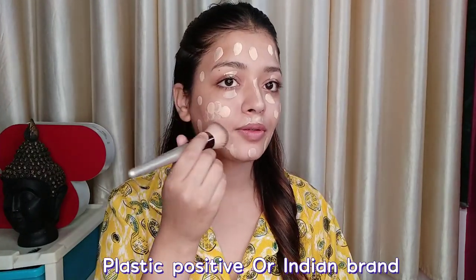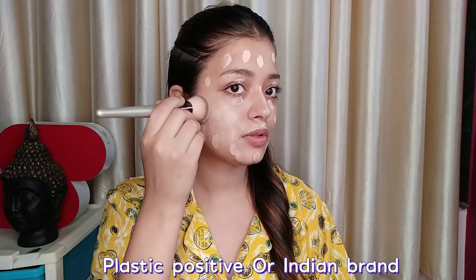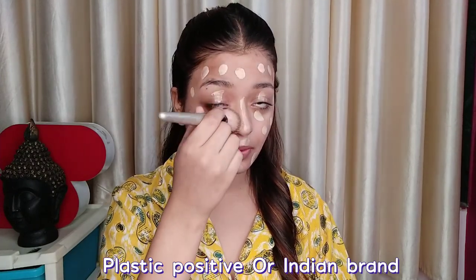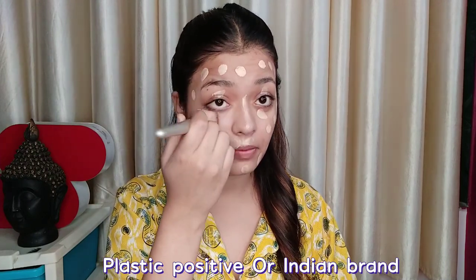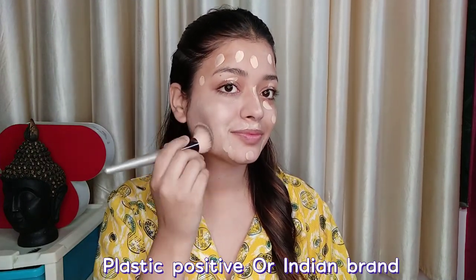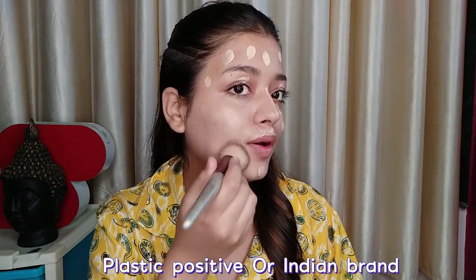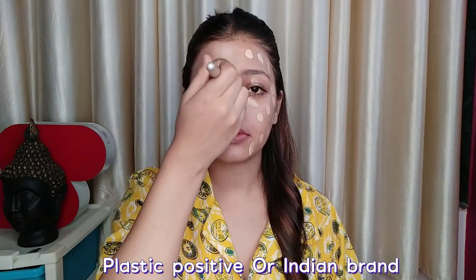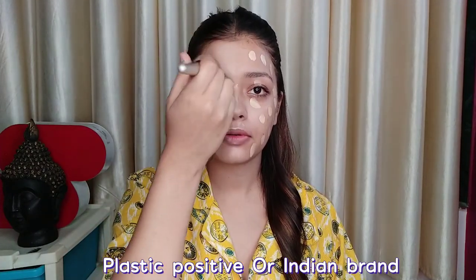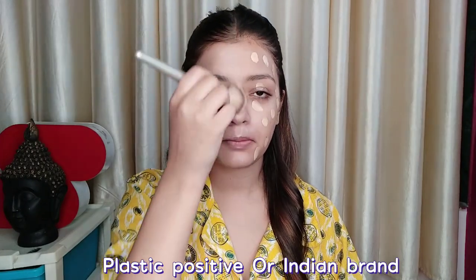I am blending it with a brush. It was very easy to blend. It was very matching with my face. I have used a highlighter but I did not apply it separately — the glow is natural. If you are a college or office going girl, you can definitely try this foundation. I have applied it on half my face — now you can see it is very natural.